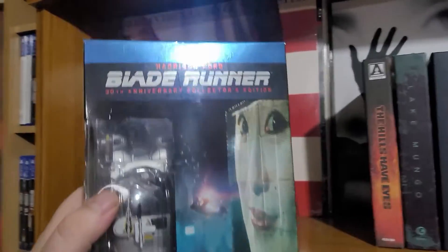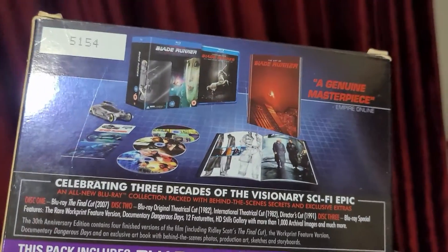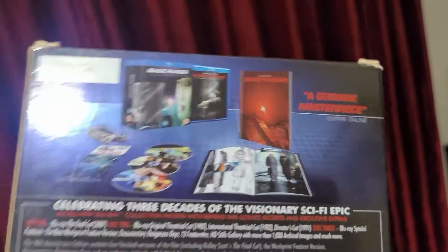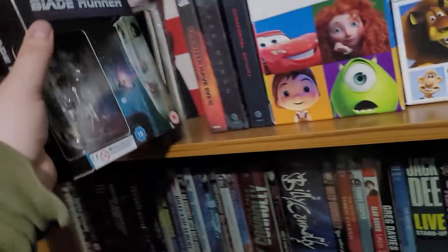Now we've got Blade Runner here. This comes with a little figurine — a little car, I forget the name of it. It has every single cut of the movie, which is five different versions. How many have I watched? One, ever. And it's numbered as well, so it was cool. Forgive me just geeking out over here.